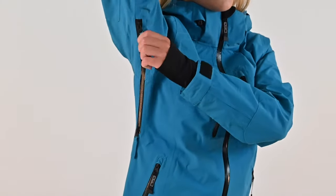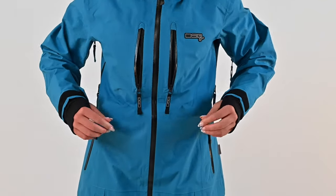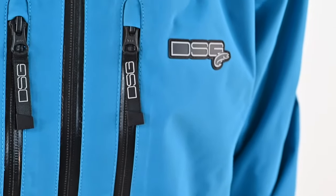Zippers are located at the pits for temperature regulation. Large roomy pockets and two large D-rings allow for tools to be easily accessed when needed. Reflective zipper pulls and logos are on the back and front of the jacket for nighttime visibility.